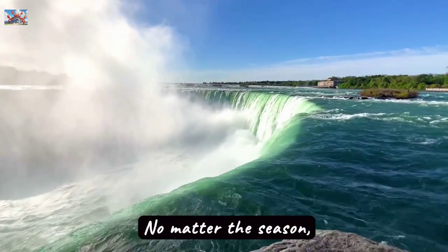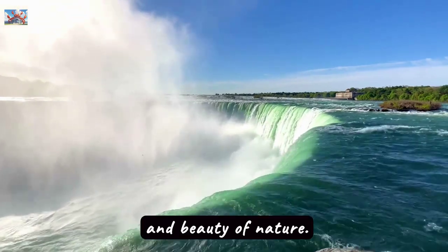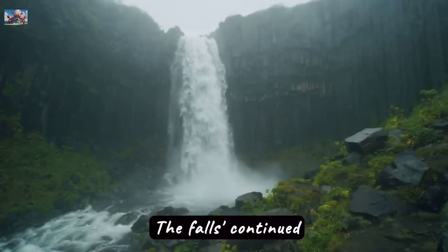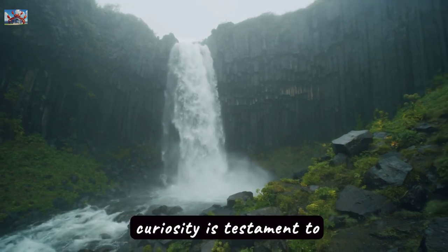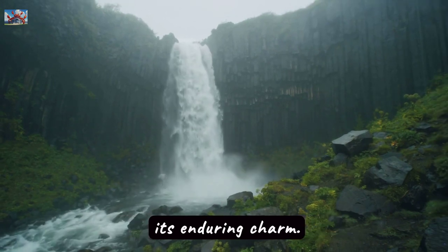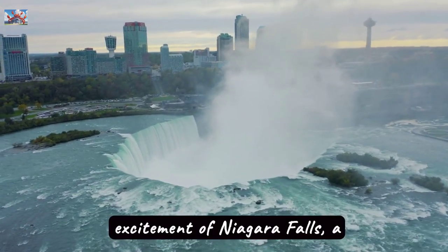No matter the season, Niagara Falls offers a stunning display of the power and beauty of nature. The falls' continued legacy as a honeymoon destination and place of natural curiosity is testament to its enduring charm. Experience the excitement of Niagara Falls, a place of wonder and history that transcends national and cultural boundaries.